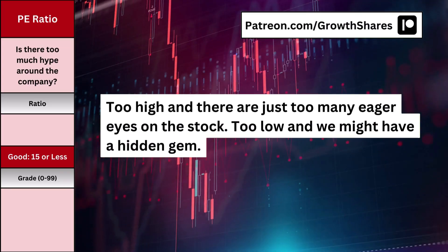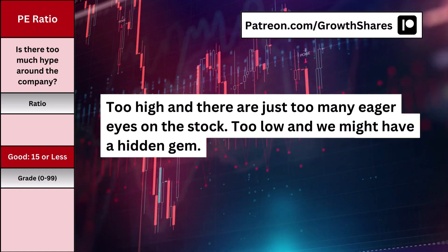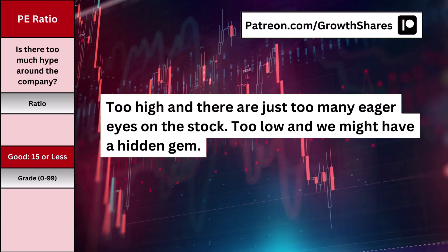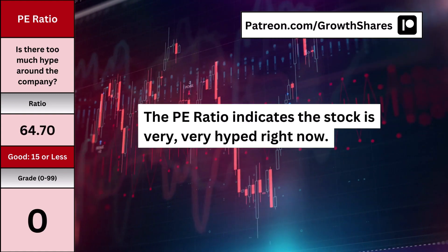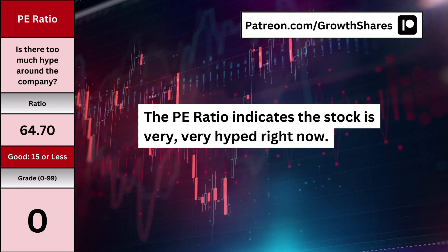For P/E ratio, most people look at it as a valuation metric, but I don't base my intrinsic value on the P/E ratio. To me, the P/E ratio is a measurement of hype. Too high, and there's just too many eager eyes on the stock. Too low, and we might have a hidden gem. Here's what the hype looks like, and whether too many investors — and especially speculators — are piling in on the stock.